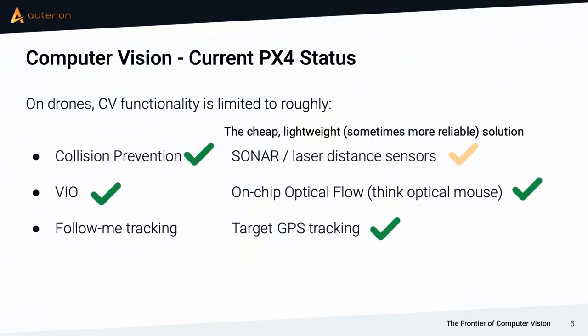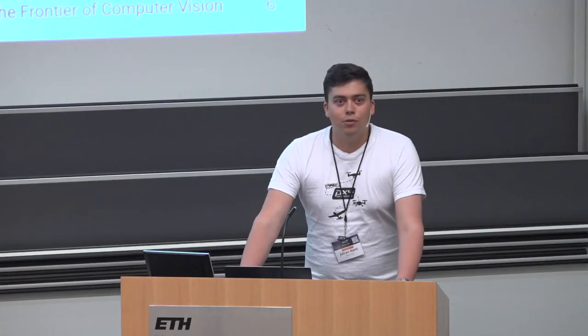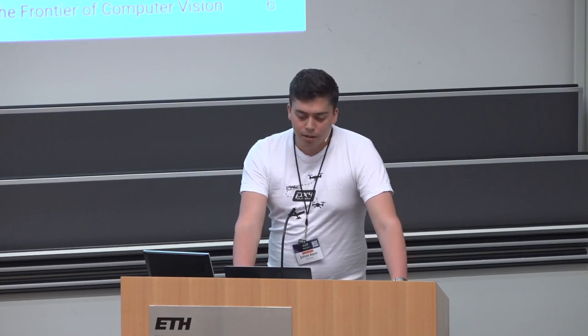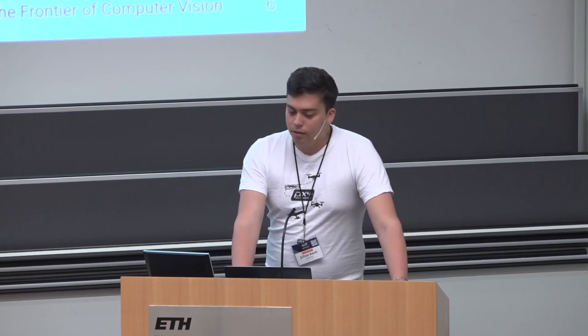Compared to PX4: we've got collision prevention, we've got VIO, and the sonar/laser sensors — there's a PR currently open that just needs a little brush-up work. The only thing really missing is vision-based follow-me tracking, but that's very manufacturer-specific and consumer-specific, and most people aren't actually interested in it, so it's probably better left to those who want it.